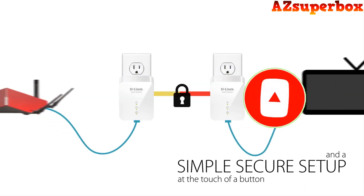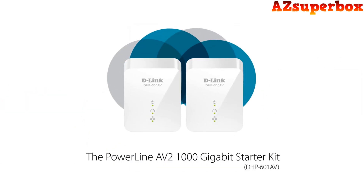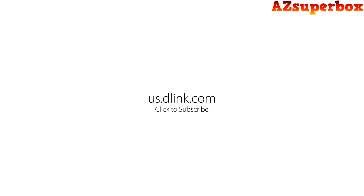Powerline Network Adapters provide a simple and effective way to expand your network using your existing electrical wiring. They allow you to create a stable and high-speed network connection without the need for additional cables or complex setup.